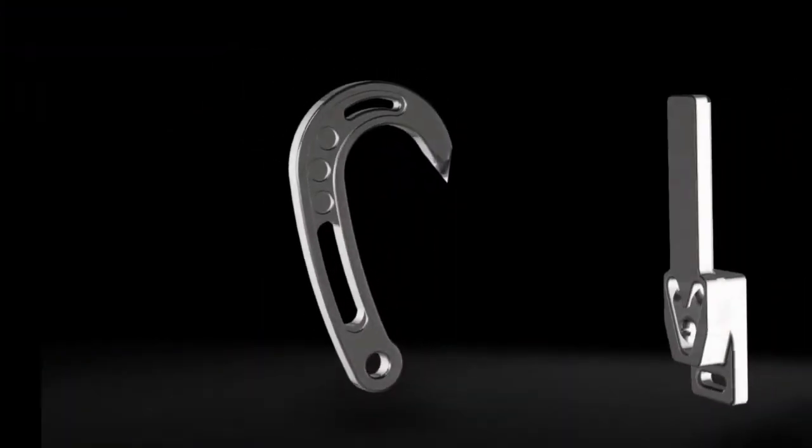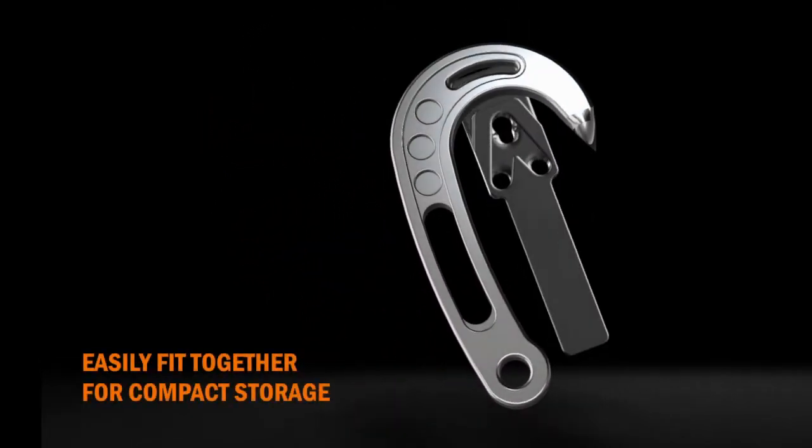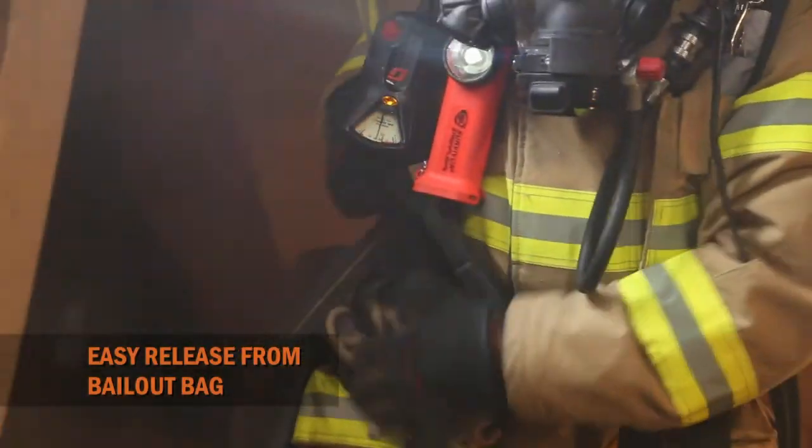These two groundbreaking devices are uniquely designed to be married together for neat, compact storage, as well as easy release from the pocket of your bailout bag.